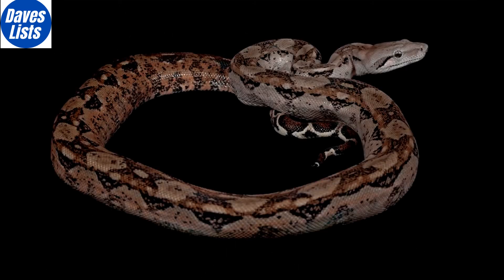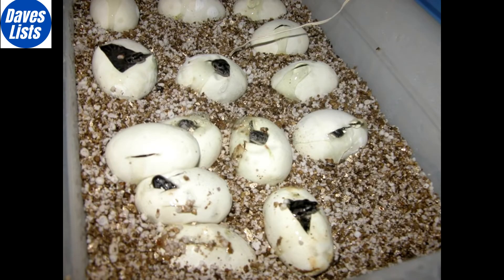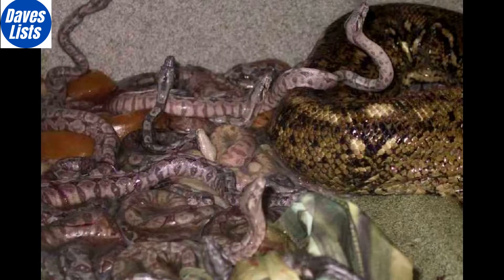The mighty boa constrictor holds position number 5, again shocking scientists when a female constrictor was witnessed giving birth to a litter of 22 snakes without a single trace of male DNA. Due to the mother being a mix of both female and male DNA, the offspring are thought of as half clones, despite looking identical to the mother, even down to a rare colour mutation.